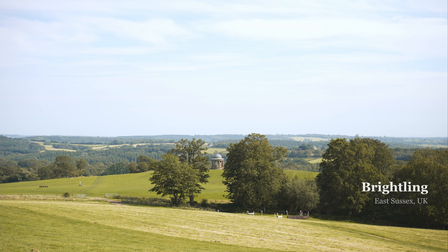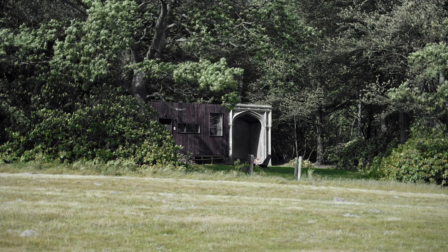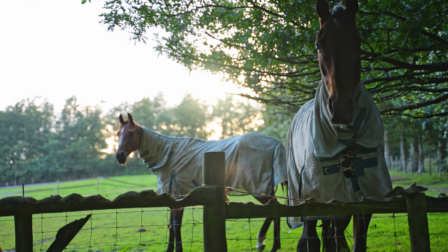This tiny cabin is located in Breitling, which is a small village in East Sussex, located about an hour's drive south of London, and is part of the High Weald Area of Outstanding Natural Beauty.